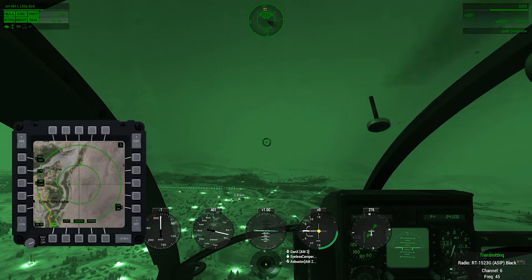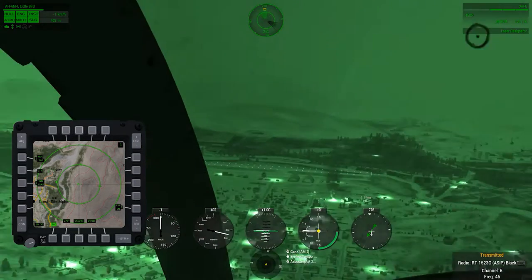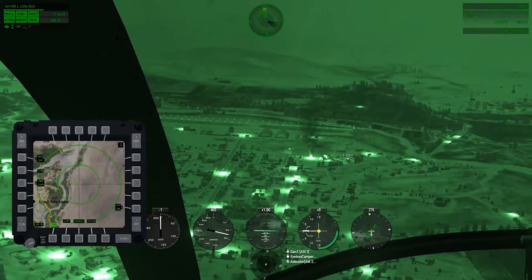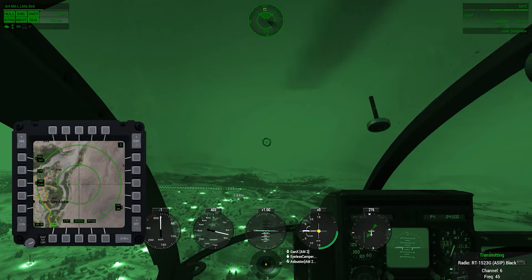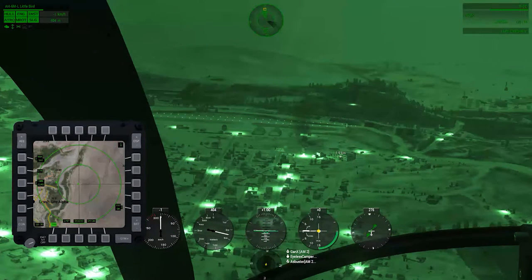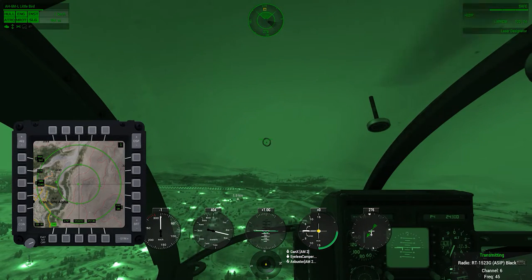We got infantry very close to it, I can see the IR strobes. Yeah, okay, copy that. They're actually going for it. I'm pretty sure they just planted explosives.